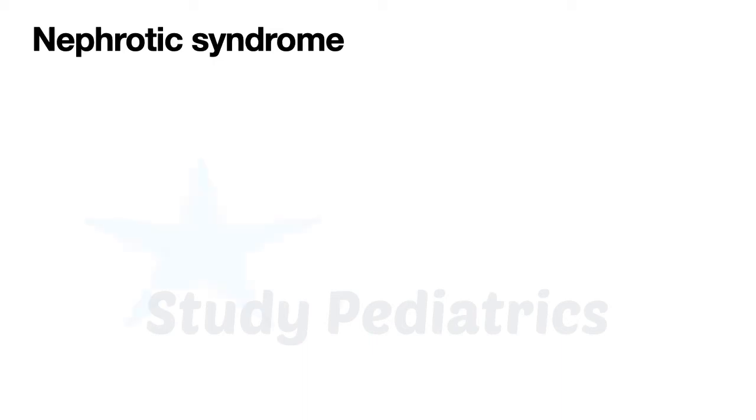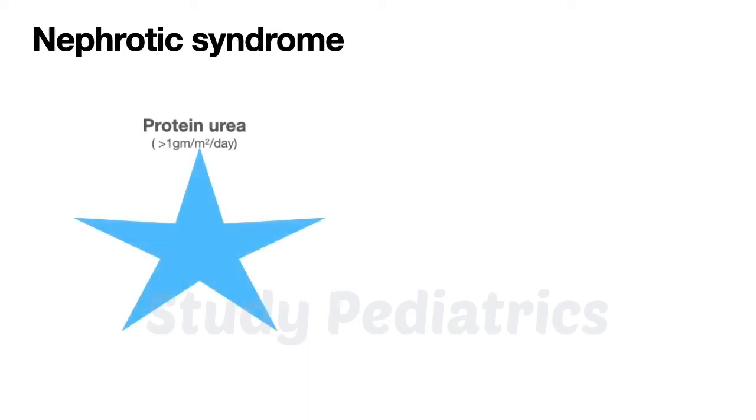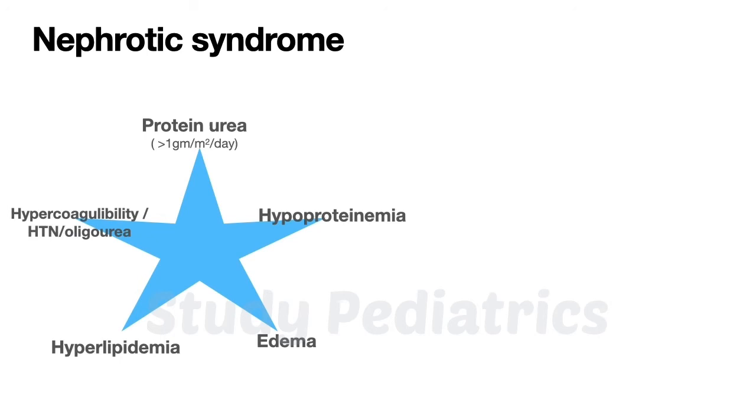The key points are: firstly, proteinuria occurs leading to hypoproteinemia, which leads to edema and increased synthesis of lipids, called hyperlipidemia. The damaged kidney may also cause hypertension, oliguria, or hypercoagulation.